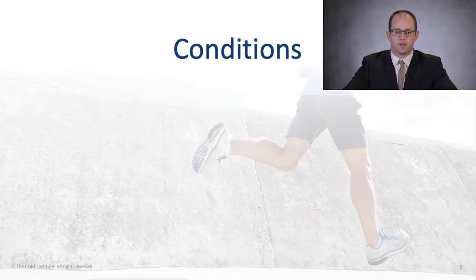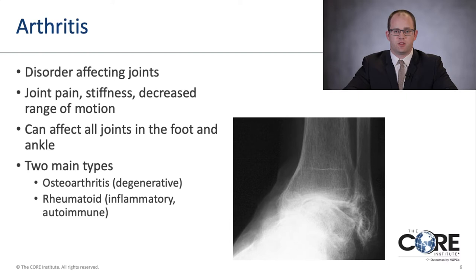Now I'm going to talk about some conditions of the foot and ankle. The first is arthritis — a disorder that affects joints anywhere throughout the body. People often feel joint pain, stiffness, and decreased range of motion. There are two main types: osteoarthritis, which is the degenerative type, and rheumatoid arthritis, which is an inflammatory or autoimmune type.